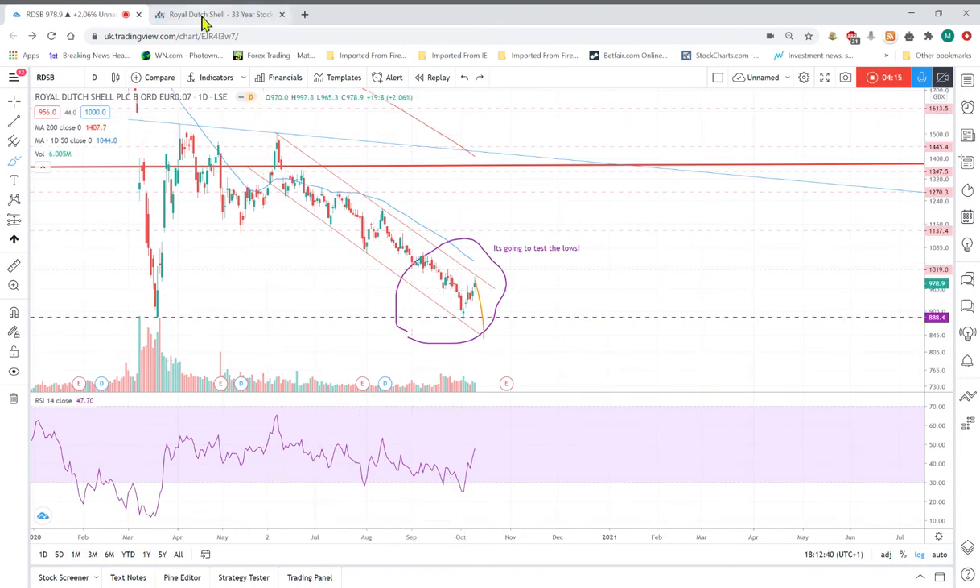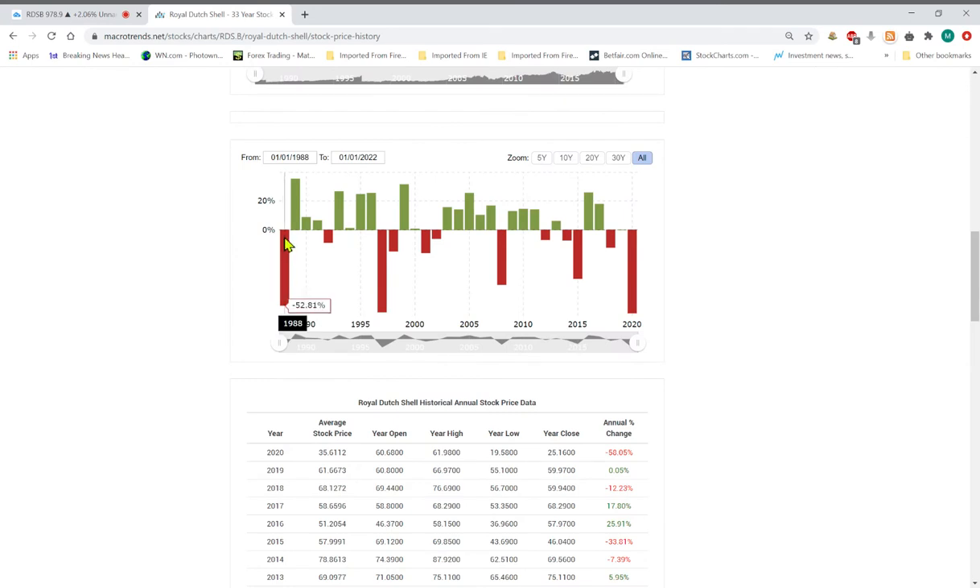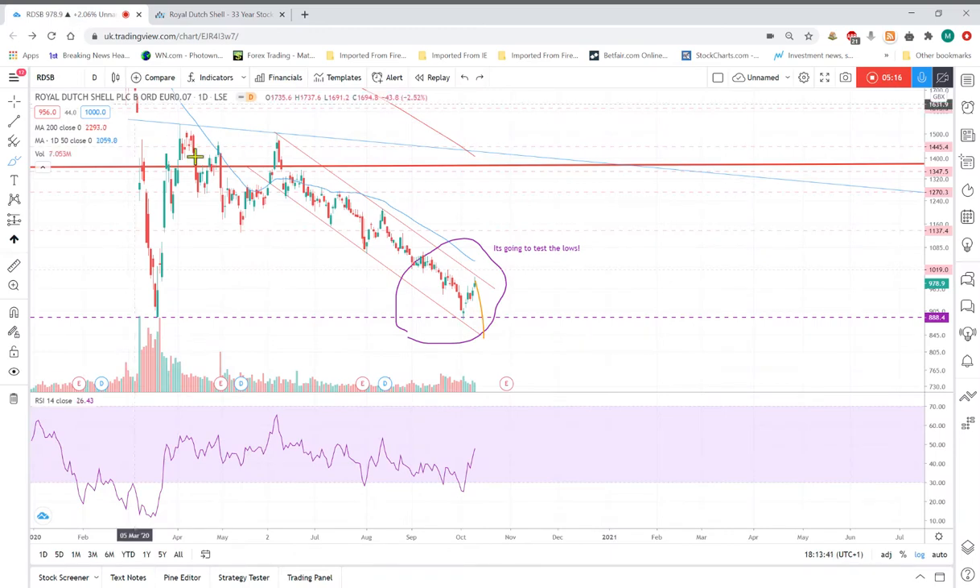I wanted to show this chart I found quite interesting — it's the yearly gain or loss on the share price all the way back from 1988. What I find interesting is that 2020 is the biggest drop on this chart. I just can't see this going down much next year — most of these big drops are followed by a gain. Apart from 1997 when you had another 15% drop, but this stock pays something like a 5% dividend, so your dividend covers most of any capital loss that year.